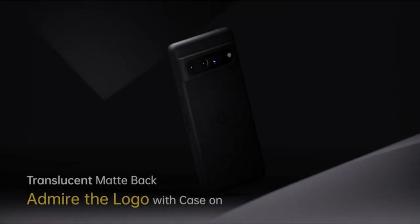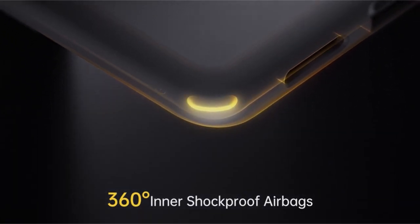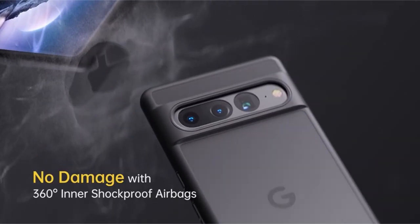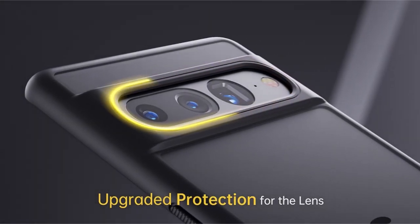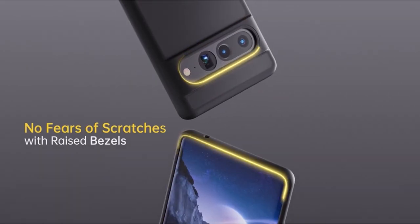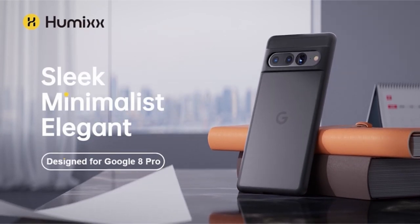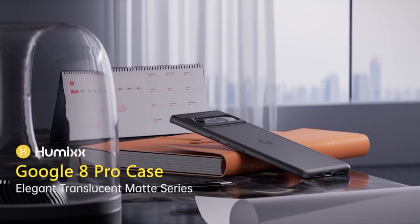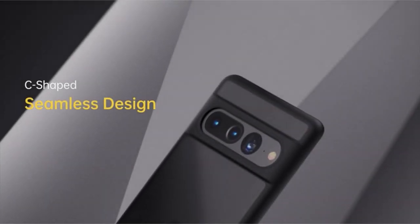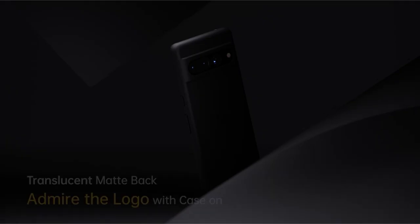The casing has an improved nano-oleophobic coating for stain, scratch, and fingerprint resistance, providing a pristine appearance. With increased bezels for both the screen and the camera, Humix's painstakingly designed case provides all-around protection. It is designed specifically for the Pixel 8 Pro and provides quick access to all functionalities. Humix offers lifelong devoted customer support, reinforcing their dedication to client happiness by providing assistance 24 hours a day, 7 days a week.